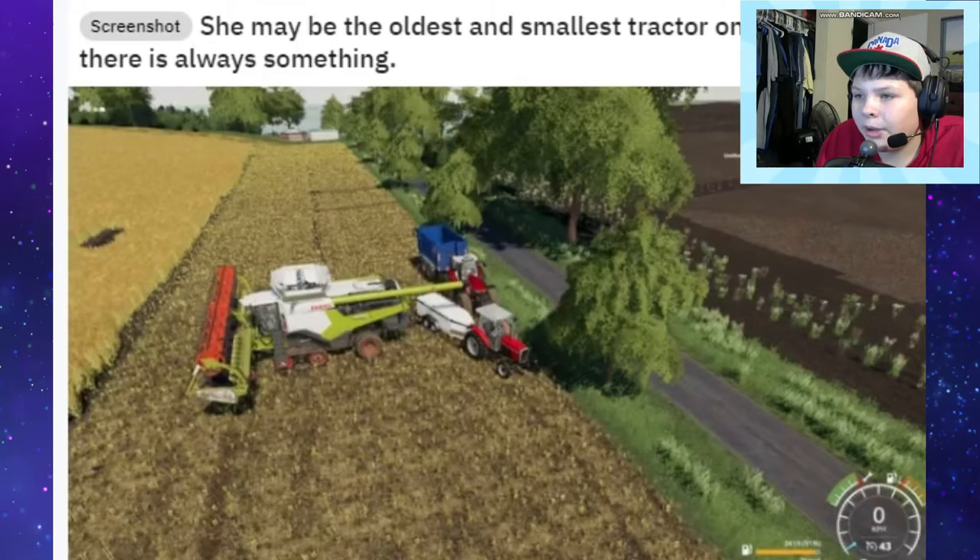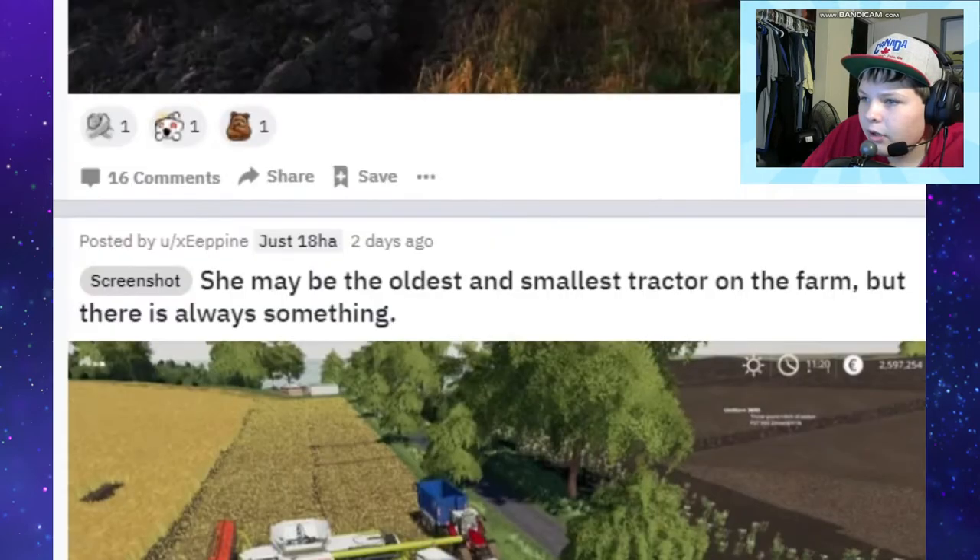She may be the oldest and smallest tractor on the farm but there is always something - oh, I see. Yeah, oldest tractor and small but it's useful because the combine needed fuel and you brought the fuel to the combine. Very nice. Definitely a big farm, but yeah it's good to have the small little tractors - definitely good to have those just in case you get in a sticky situation like this one.